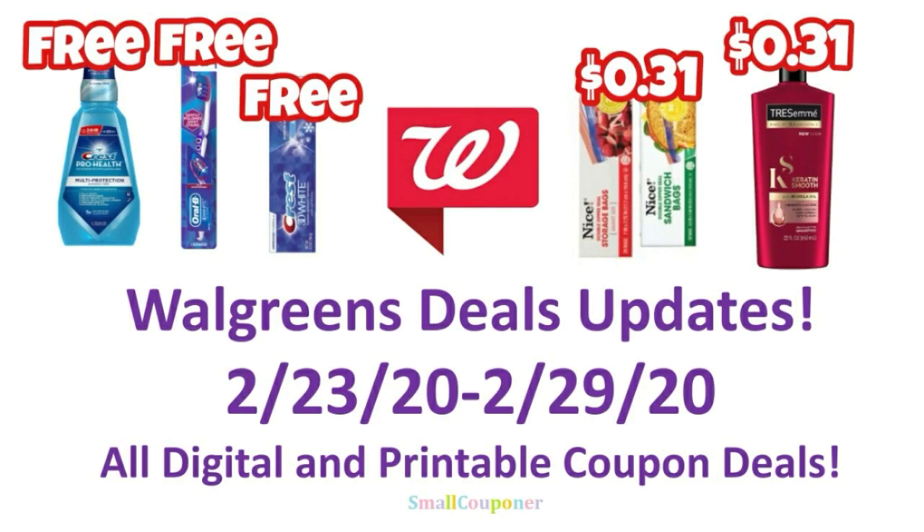Hi guys, this is Small Couponer. These are the Walgreens deals update for the week of February 23rd through February 29th, 2020. We did receive some new digital coupons for the oral care deals that I did not expect we would be receiving, and I will have an updated scenario. So these are all digital and printable coupon deals. Let's get started.